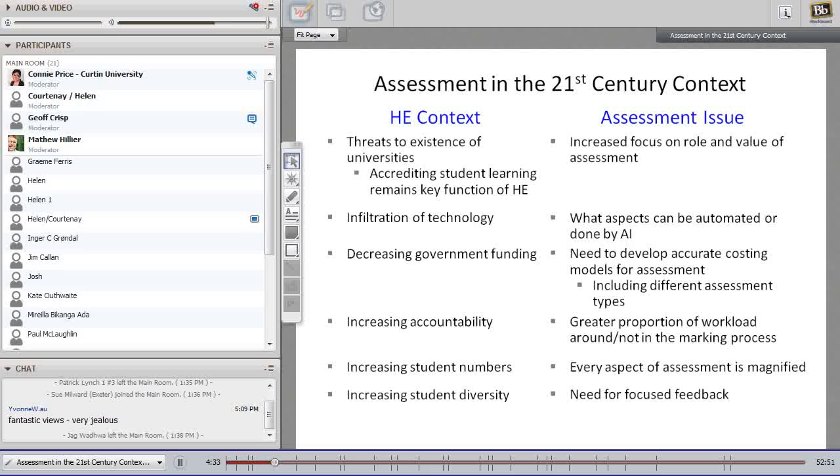In Australia we have a new regulatory body called TEQSA, and both externally and internally there's an increasing drive for accountability. In terms of assessment, this creates a greater proportion of workload not just in doing the marking but around marking — increased moderation requirements and increased emphasis on academic integrity issues such as plagiarism. The lifting of caps allowing students to attend university with funding has dramatically increased the number of students in some programs, magnifying every aspect of assessment workload.